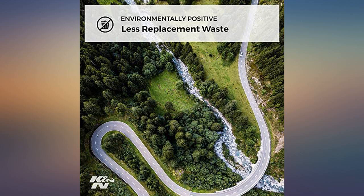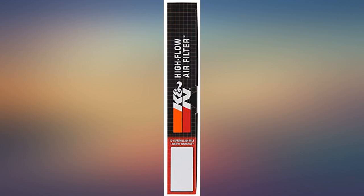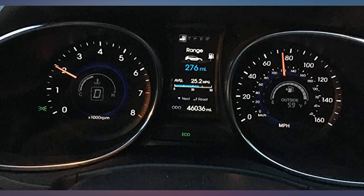I haven't noticed any significant gain in MPG, but I will say that it feels a tad more peppy on takeoff. For the money, you really can't go wrong.